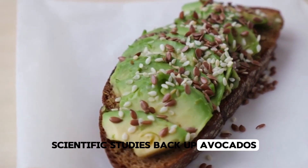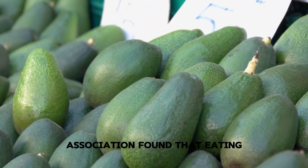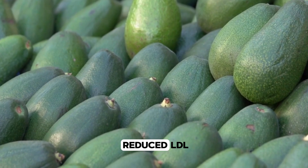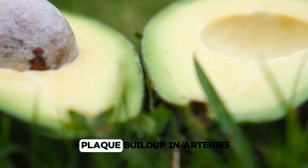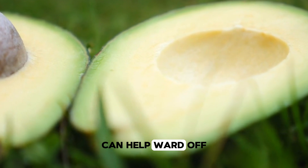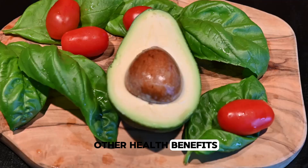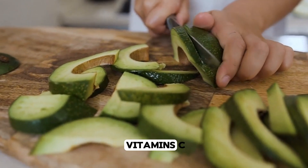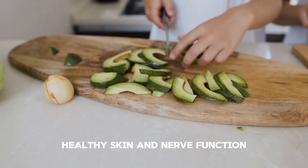Scientific studies back up avocados' heart-friendly benefits. A study published in the Journal of the American Heart Association found that eating one avocado a day, as part of a moderate-fat, cholesterol-lowering diet, significantly reduced LDL cholesterol levels. Since lowering LDL is crucial for preventing plaque buildup in arteries — a risk factor for clots — adding avocado to your diet can help ward off cardiovascular issues. Avocados also offer numerous other health benefits: they're a great source of fibre, which aids digestion and helps keep you feeling full. Plus, they're packed with vitamins C, K and B6, all vital for maintaining immune health, healthy skin and nerve function.